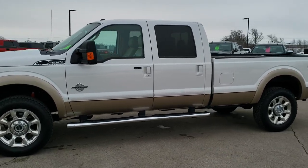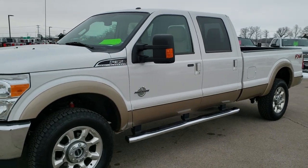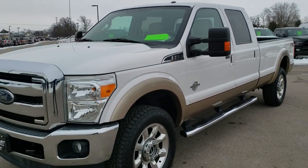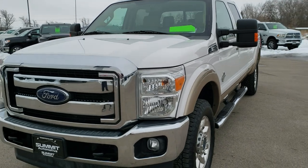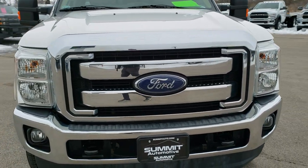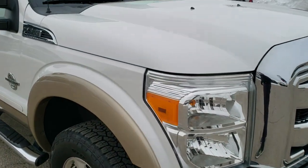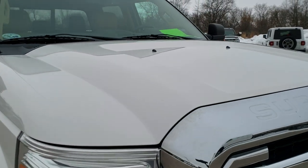This is stock number 10480A. We are here at Summit Automotive in Fond du Lac, Wisconsin — your new and used heavy duty truck headquarters. Today we are checking out this extremely clean 2014 Ford F-350 crew cab, long box, single rear wheel.